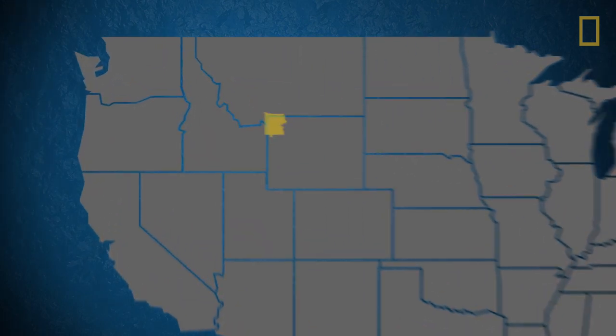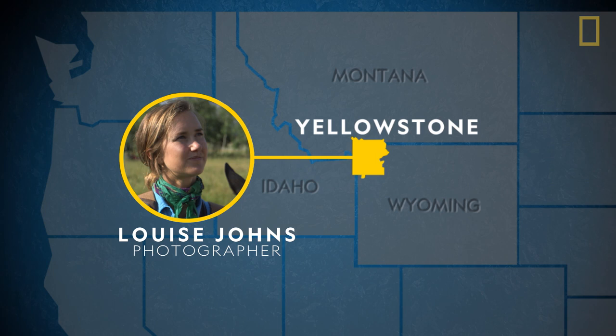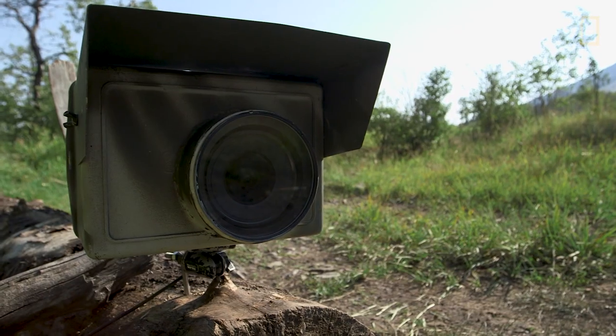Photographer Louise Johns is in Yellowstone National Park, and for the last three years she's been using camera traps to photograph local wildlife in and around the park.